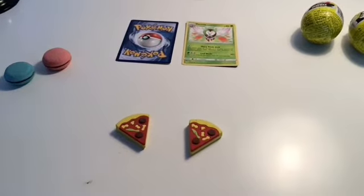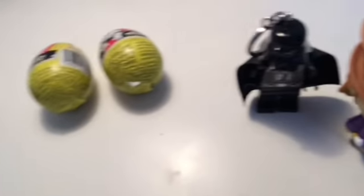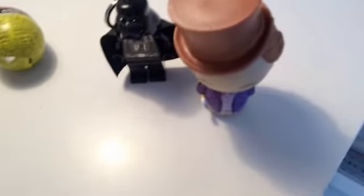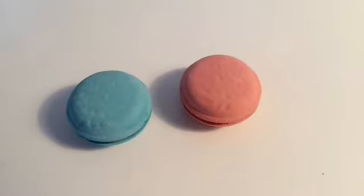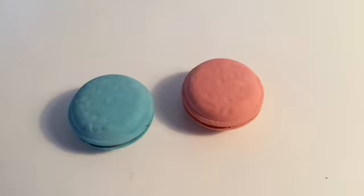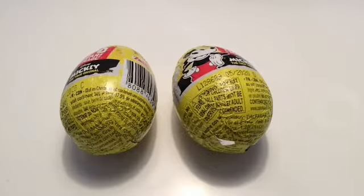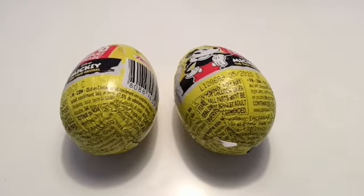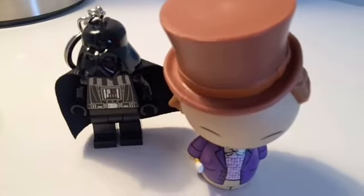Let's try this one more time! Now, can you tell me, out of all these objects, which ones are the same? Are the Pizza Erasers the same? Are the Macaron Erasers the same? Are the two Pokemon Cards the same? The two Mickey 90 Year Surprise Eggs the same? Or are the two Figurines the same?